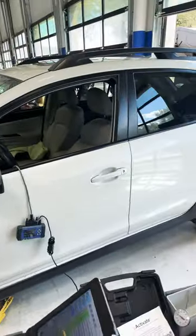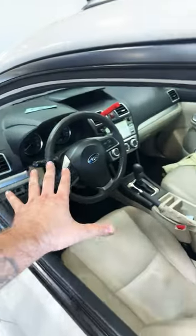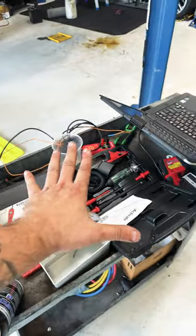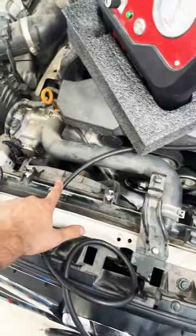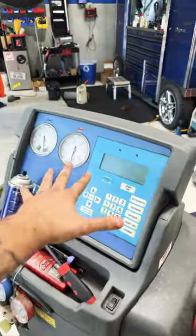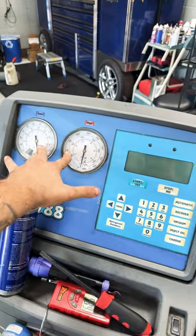This is a 2015 Crosstrek. She's been to multiple shops for an AC concern. A lot of people have been replacing a lot of things and not a single person has actually used proper test equipment. Customer states the compressor has been replaced twice, expansion valve replaced twice, both fans have been replaced, the condenser's been replaced — and not one damn person was actually looking at the gauges to see what's going on.